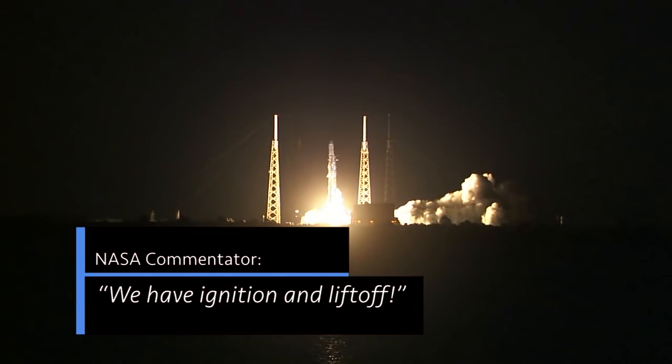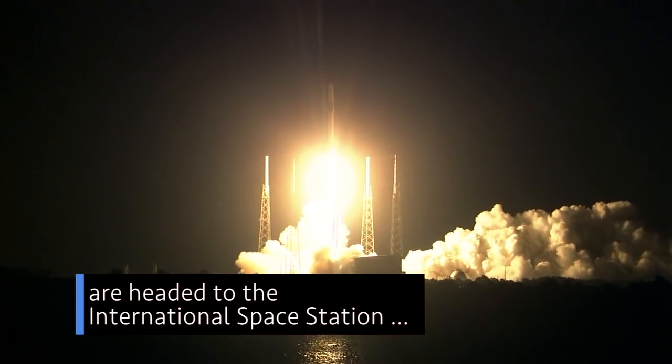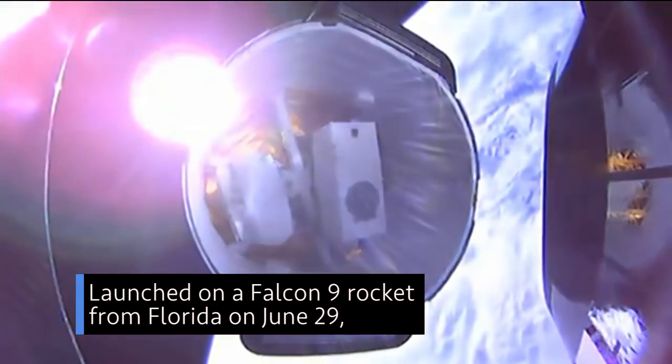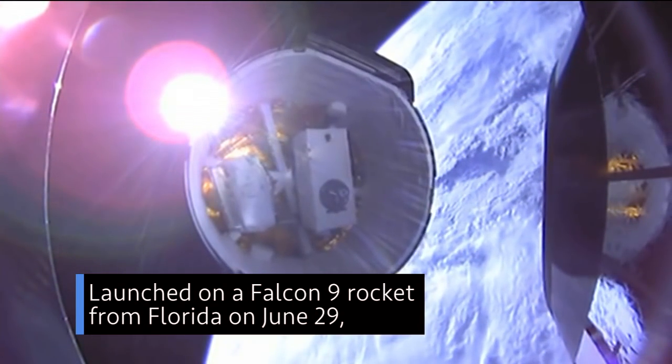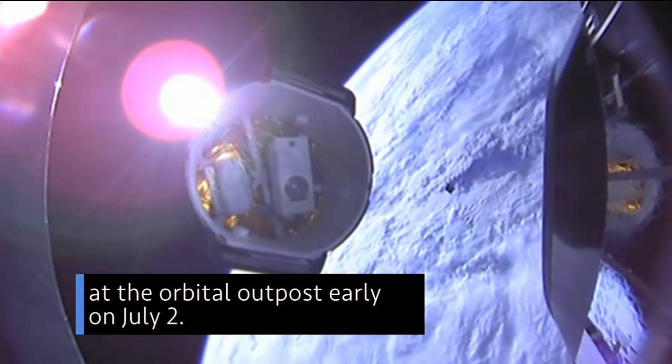We have ignition and liftoff. Almost three tons of supplies and science experiments are headed to the International Space Station on a SpaceX Dragon cargo craft, launched on a Falcon 9 rocket from Florida on June 29th. The cargo ship is set to arrive at the orbital outpost early on July 2nd.